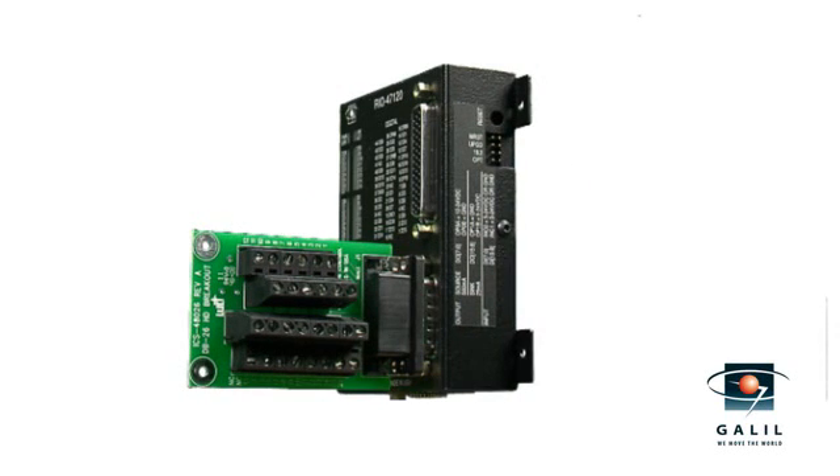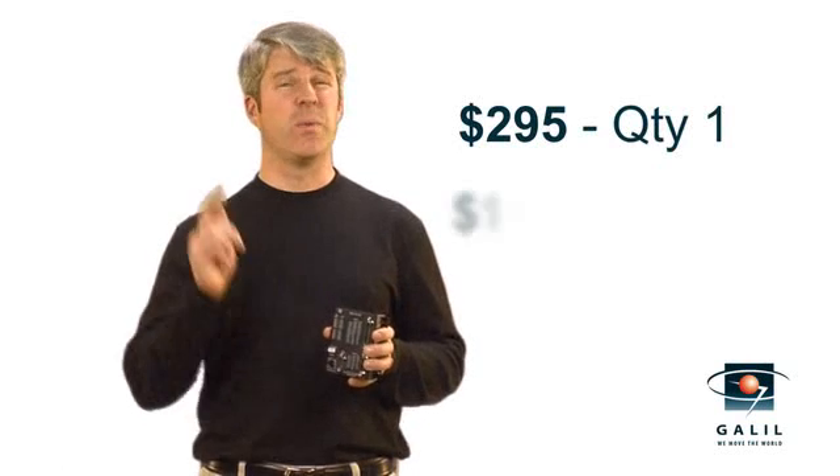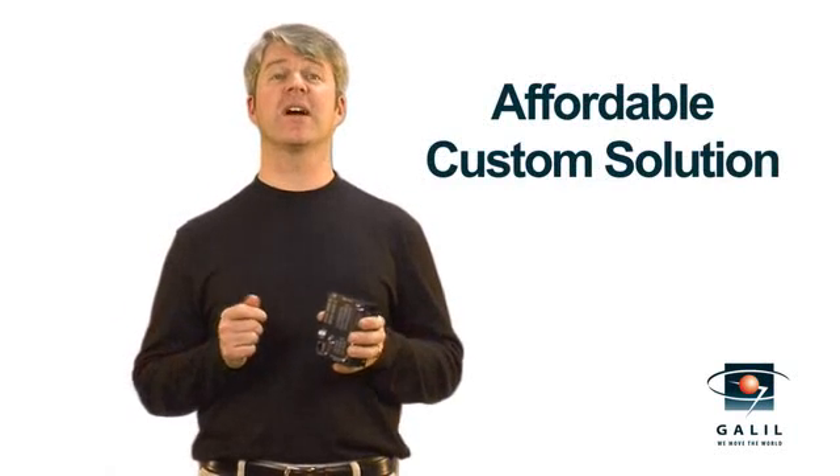All this for a low price. The RIO starts at just $295 in single quantity and $195 in 100 quantity. If the RIO Pocket PLC doesn't have it, Galil will work with you to create an affordable, custom solution.